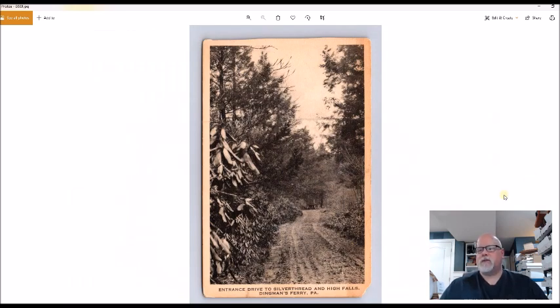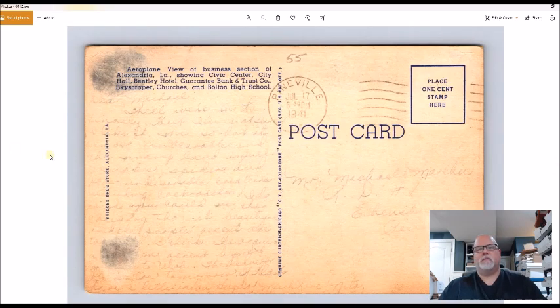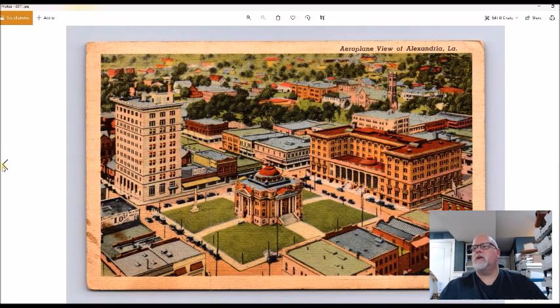Dingman's Ferry, Pennsylvania — I've always done well with Dingman's Ferry. I don't know exactly what this card will go for, but for 50 cents I picked it up even with the damage. Alexandria, Louisiana — another town from my memory bank that has done well for me. It's a bird's eye or airplane view of the city.